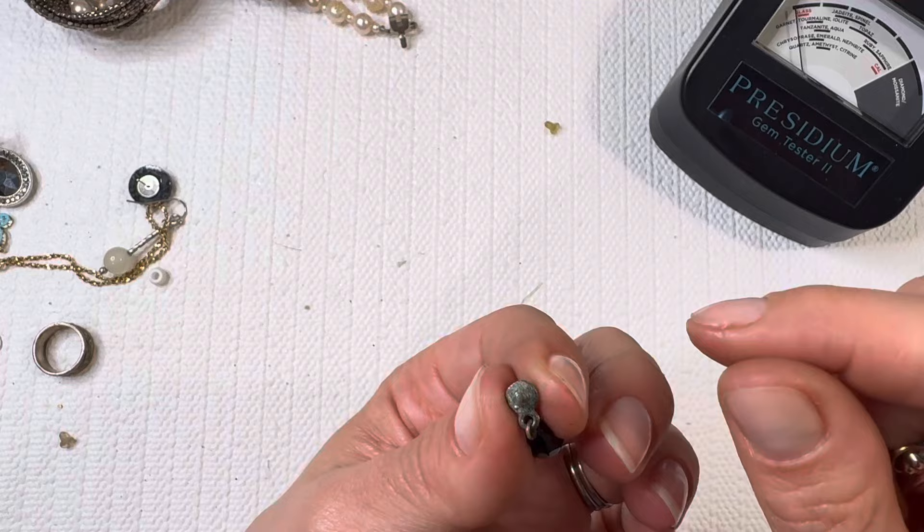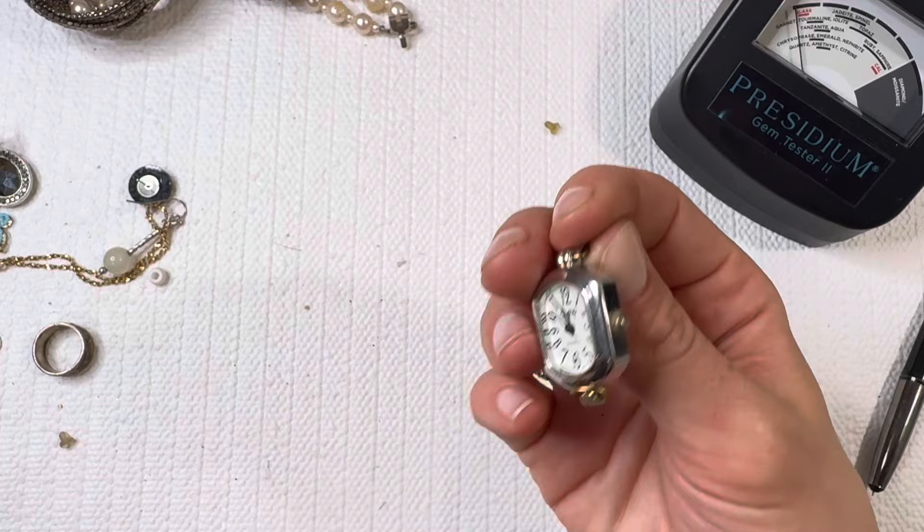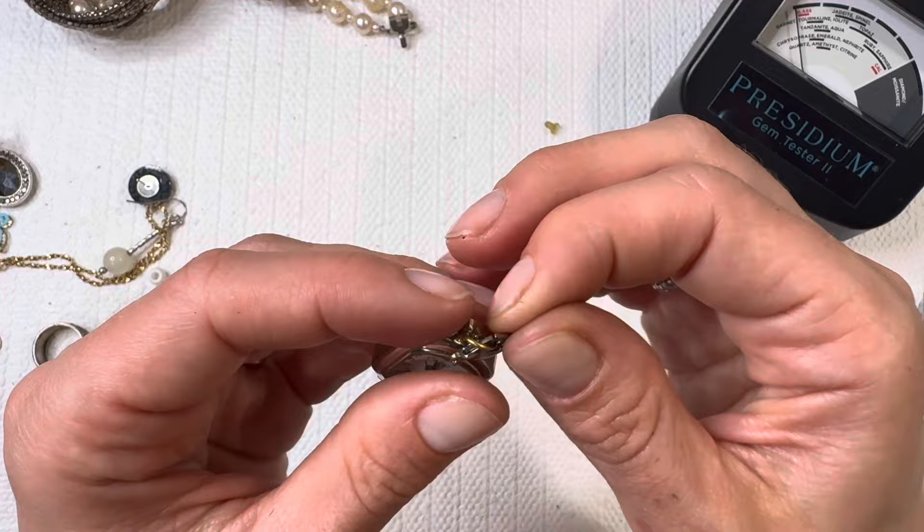Costume earring. This looks like it's a watch — it says Swap. Don't think I've heard of that brand before. I will most likely be giving this to my son — he's obsessed with clocks lately, and the fact that this has a little clasp on it is going to be right up his alley.